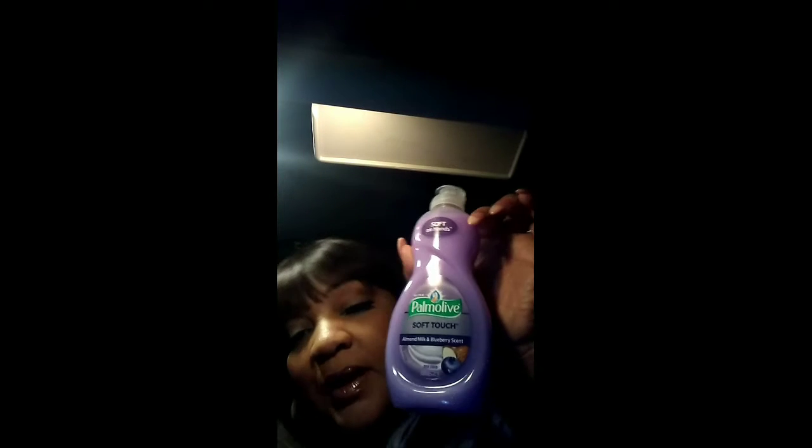I get my dish detergent from Dollar Tree. This is the raspberry coconut — I've hauled this before and it smells amazing. I like Palmolive, so that's usually what I pretty much buy, though I'll buy Dawn too.